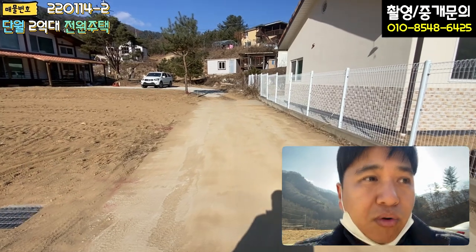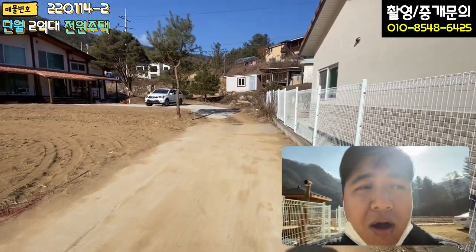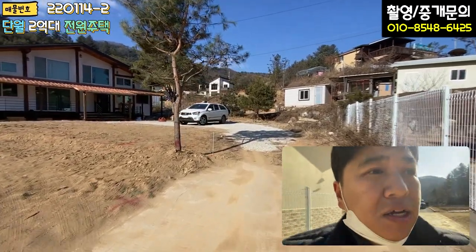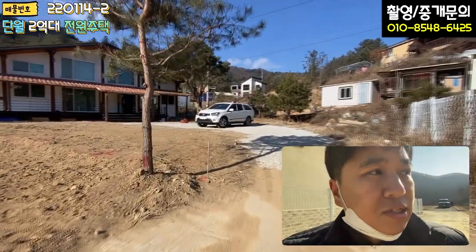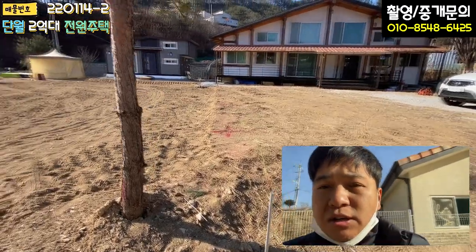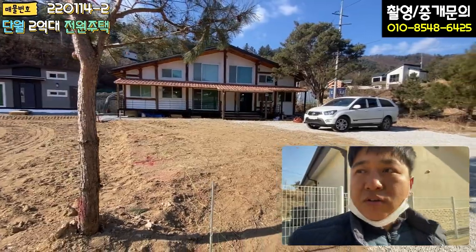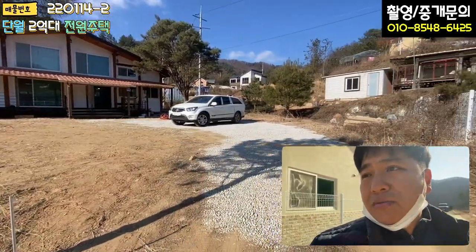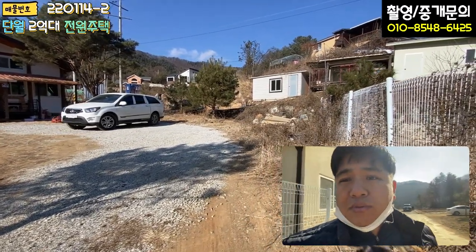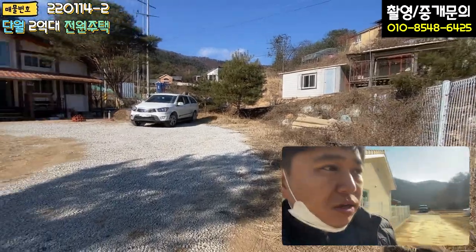단지 내 도로 이렇게 되어있고요. 도로와 집은 별도로 다 있습니다. 맨 막집이에요. 막집 들어가신 거고, 지금 소유자분이 차 안에 계시는데 경계 표시 말뚝 다 박아서 라인 다 잡아놓으셨어요. 현장 오시면 경계는 쉽게 파악이 되실 거고요. 지금 마당 같은 경우는 조경이 되어있진 않습니다. 가격을 굉장히 저렴하게 매매하고 계시기 때문에 조경 부분은 매수자가 알아서 하셔야 된다고 말씀드리겠습니다.